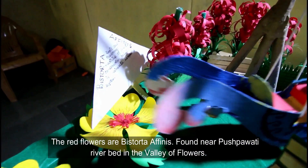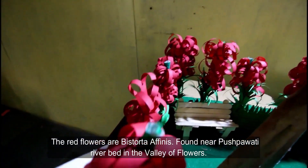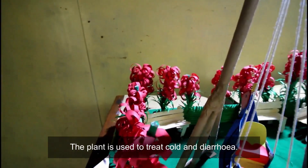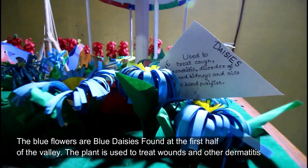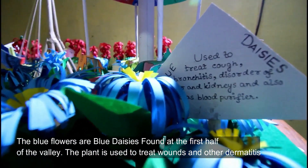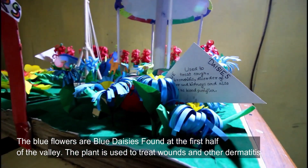The red flowers are mistrotabines, found near Pushpawati Riverbed in the Valley of Flowers. The plant is used to treat cold and diarrhea. The blue flowers are blue daisies, found at the first half of the valley. The plant is used to treat wounds and other dermatitis.